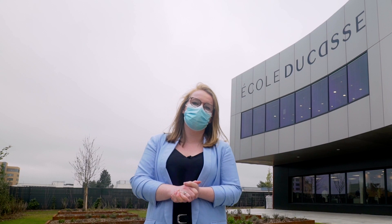Welcome to our new flagship campus of Ecole du Casse. Today we will go for a tour of the school and to start this tour I will present you first our aromatic herb gardens.